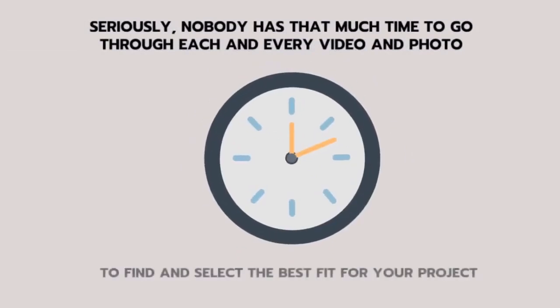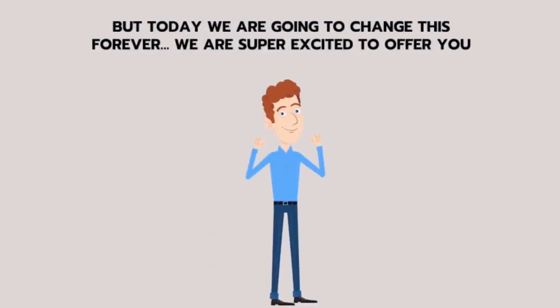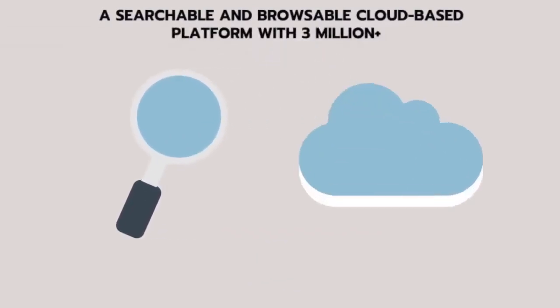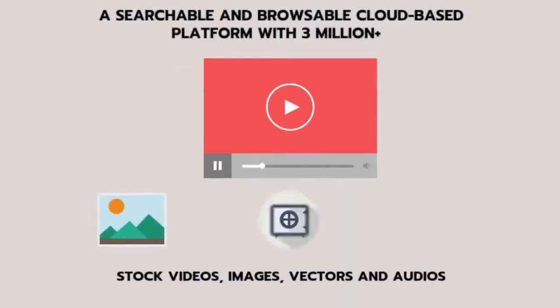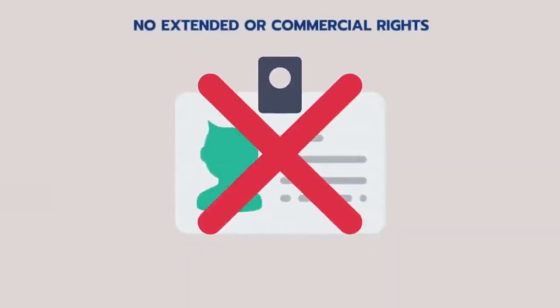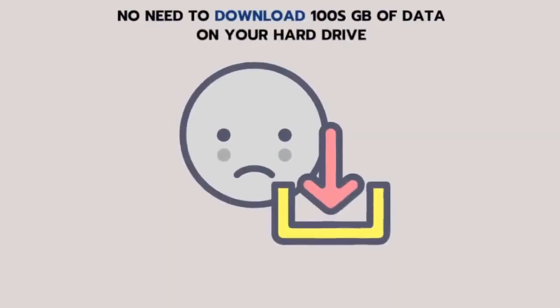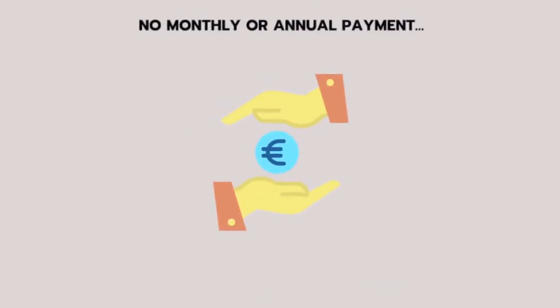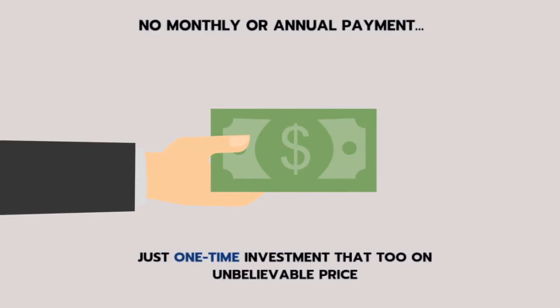Nobody has that much time to go through each and every video and photo to find and select the best fit for your project. But today, we're going to change this forever. We're super excited to offer you the refreshing solution that big guys with big pockets have. Introducing Stockily — a searchable and browsable cloud-based platform with 3 million plus stock videos, images, vectors and audios. No extended or commercial rights issues. No need to download 100GB of data on your hard drive. No need to mess with credits — use in unlimited projects. No monthly or annual payment, just a one-time investment at an unbelievable price.